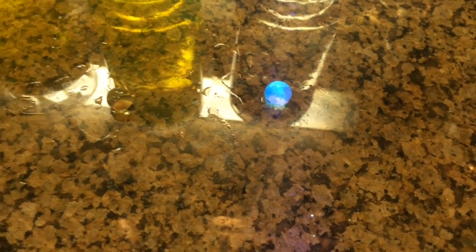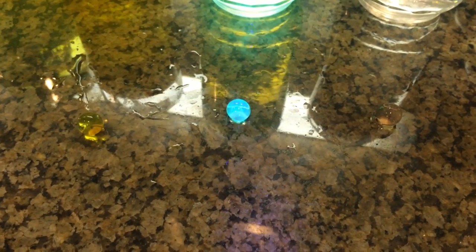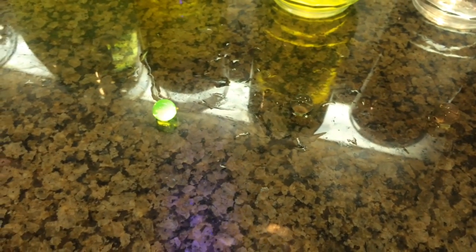There's the tonic water — it glows! Wow. There's the vitamin B water — it glows bright, bright green. And the vitamin B glows a bright, bright yellow. That's pretty cool.